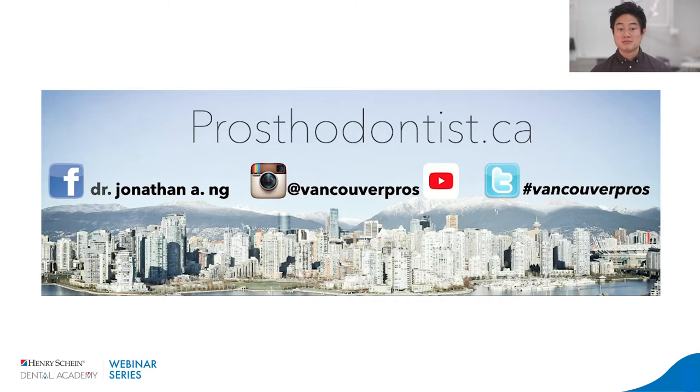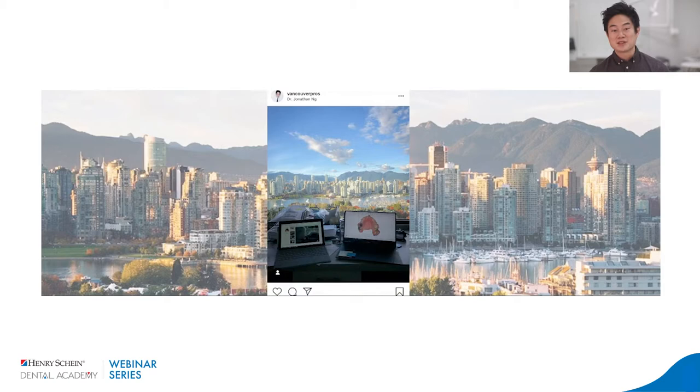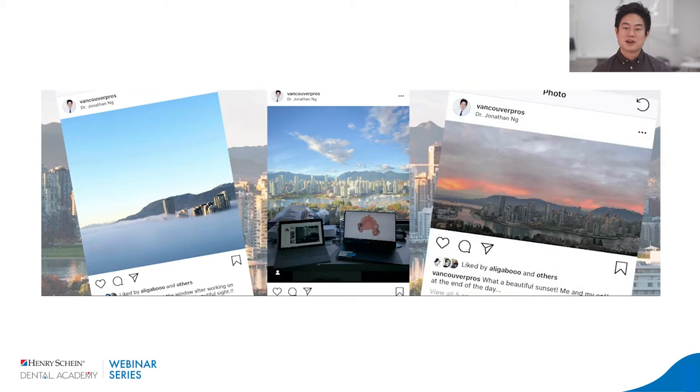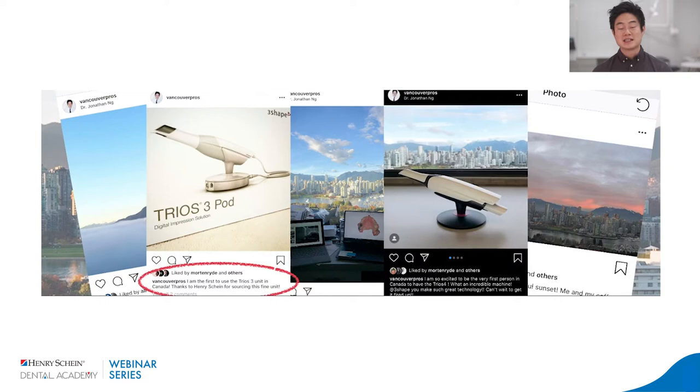I encourage you to utilize social media technology for learning and for realizing that technology is moving fast. I'm in beautiful Vancouver — this is literally what it looks like out my office window. I love technology. I was the very first in Canada to have the Trios 3 when it came out, and then when the Trios 4 was released, I was again the very first person in all of Canada to have it. If you're interested, you can see my comparison on my YouTube page.